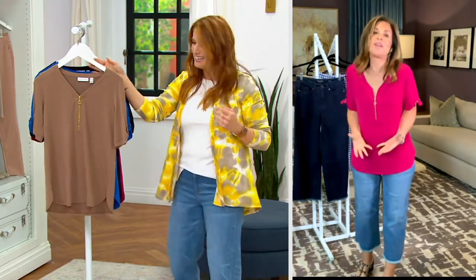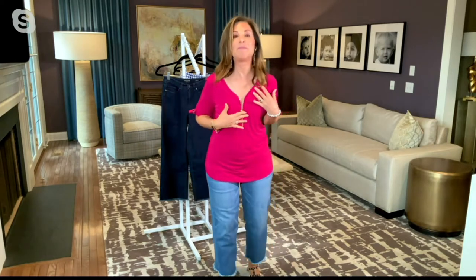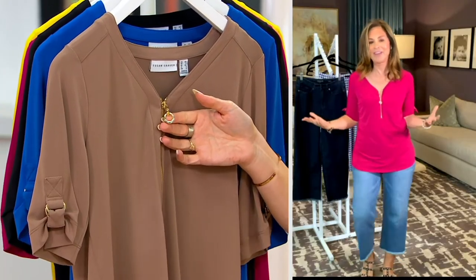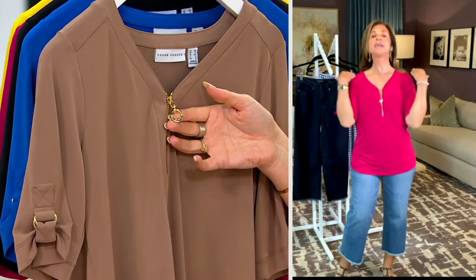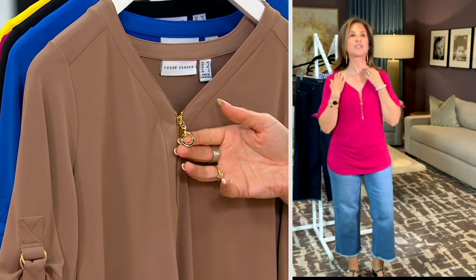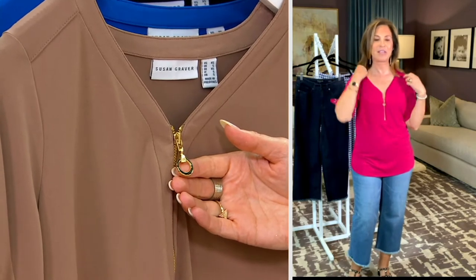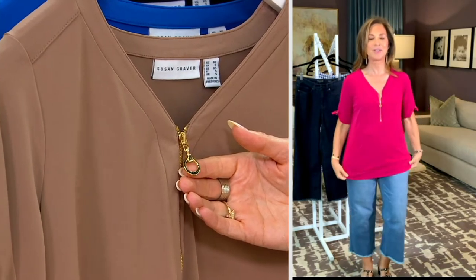No wonder the colors are going — when we first aired this top it sold out instantly, then we brought more and more to QVC and we're adding new colors. The zipper is like an exposed zipper but it has this cute little ring closure — very retro looking. It's almost like a V but almost like a sweetheart neckline. It's soft and easy to wear.